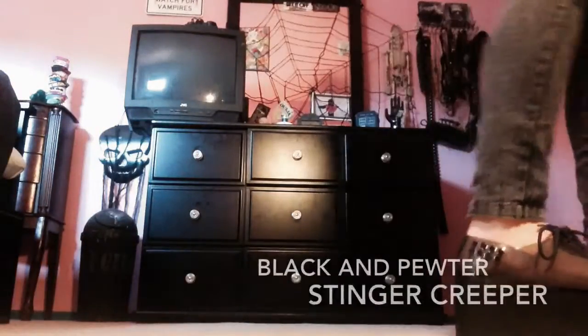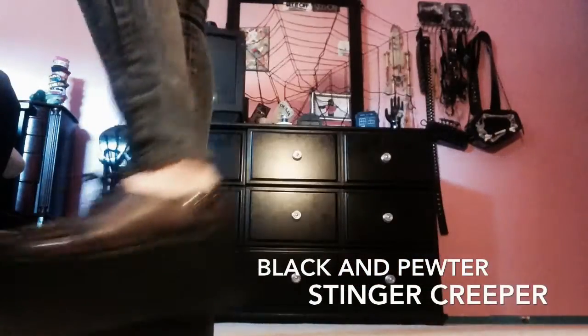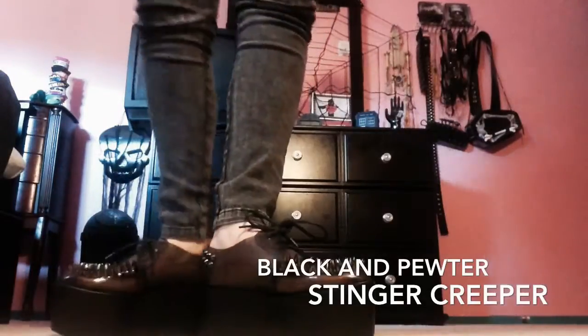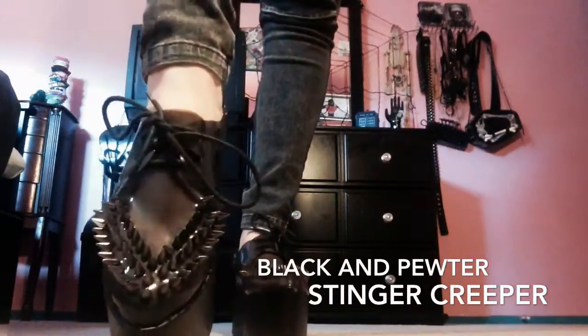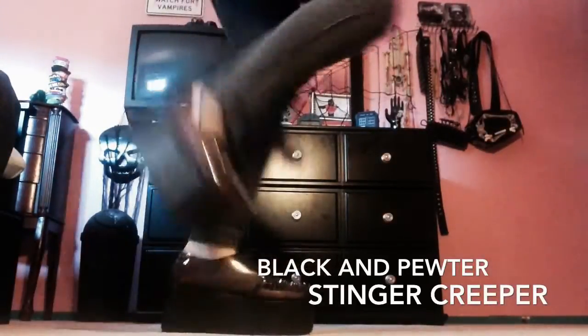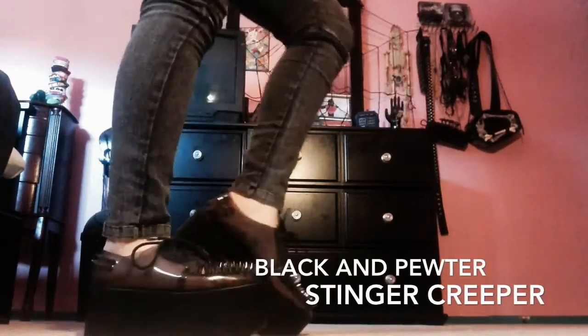Here come the Jeffrey Campbell Stinger Creepers. I got them from Revolve Clothing for around $135. Unfortunately that's retail price so I didn't save any money there, but I love these shoes — they are everything. Look at them: spiked, platform, clear, black adorableness. I love these so much. I wear them whenever I can. Super cute.